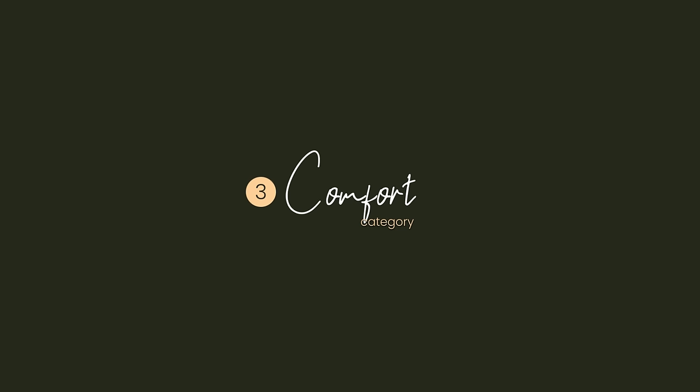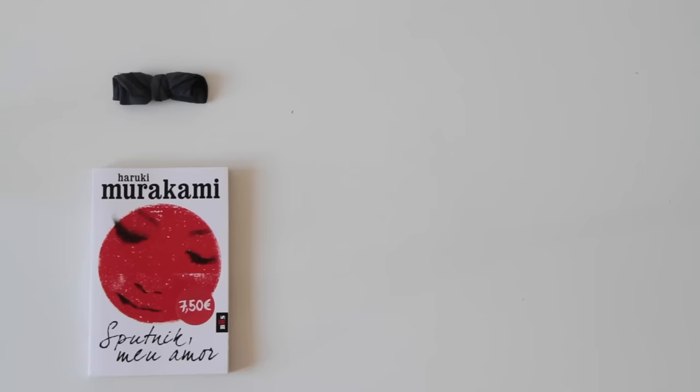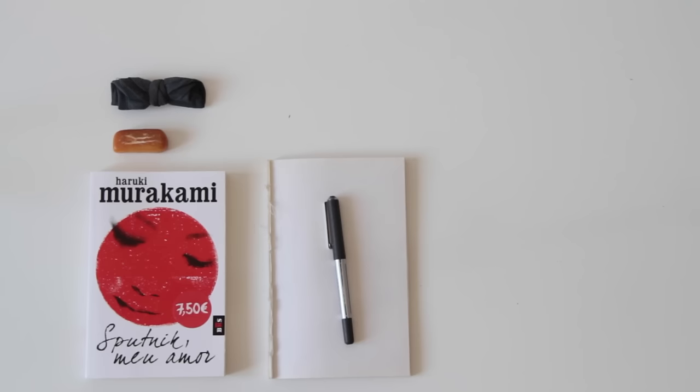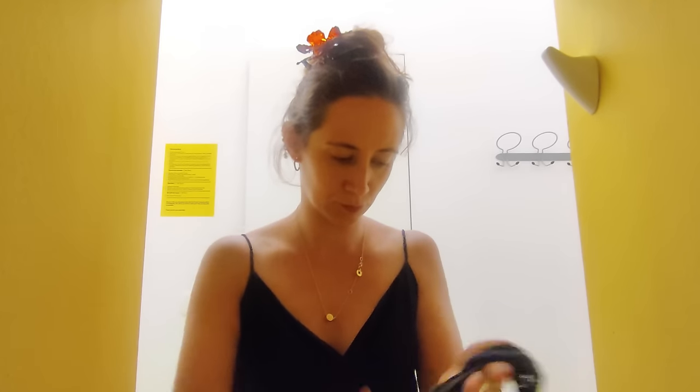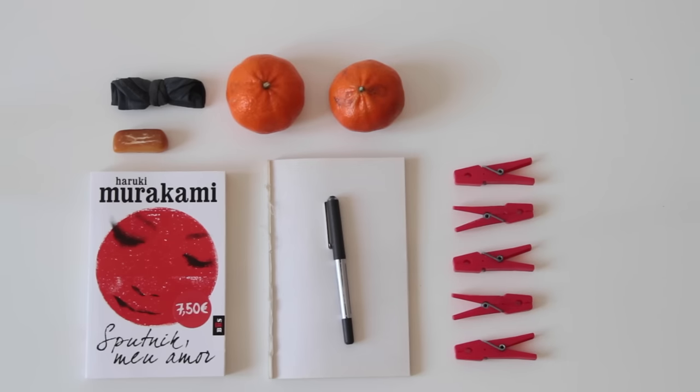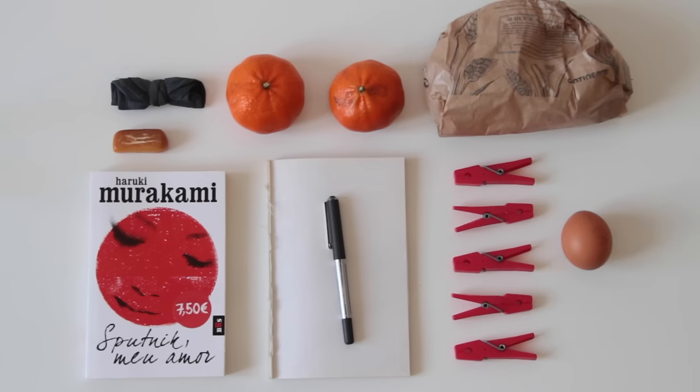For comfort, I am bringing my eye mask, a book, a pen and paper to draw and to put down my thoughts while traveling. I'm also packing clothing soap for doing laundry between days, and some snacks for the trip: two pieces of fruit, one sandwich, and one boiled egg.